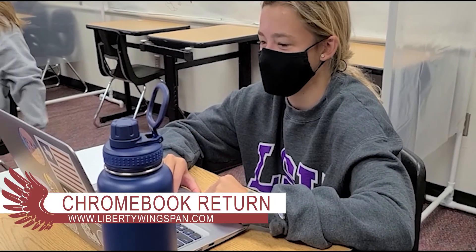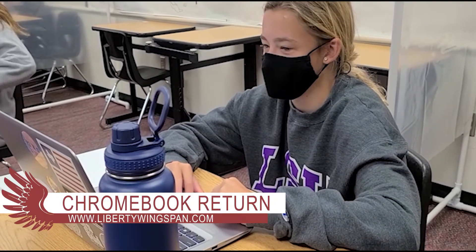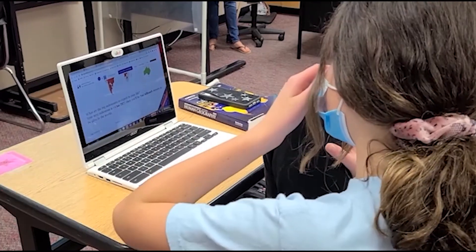Both underclassmen and seniors who have checked out Chromebooks are required to return their checked out laptops and other equipment this Wednesday, May 19th.